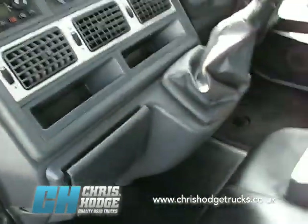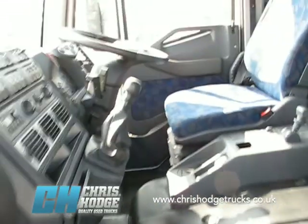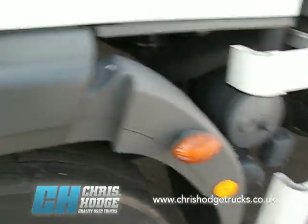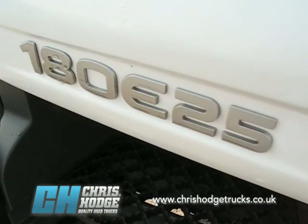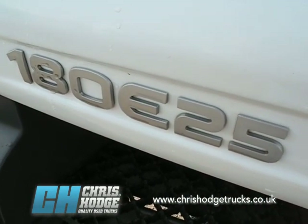So if you do have nights out with your 18-tonner, then this could be the truck for you. To find out more about the Iveco Euro Cargo 180 E25, Euro 5 with a big box body on the back, why not give Chris and the team a call?